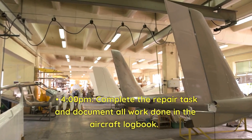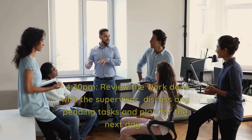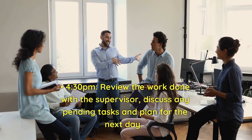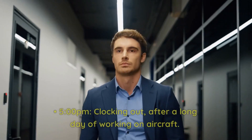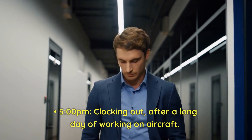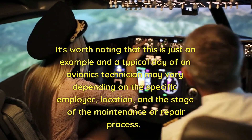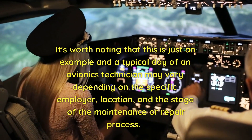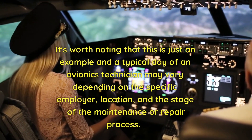At 4 p.m., complete the repair task and document all work done in the aircraft logbook. At 4:30 p.m., review the work done with the supervisor, discuss any pending tasks, and plan for the next day. At 5 p.m., clock out after a long day of working on aircraft. It's worth noting that this is just an example and a typical day may vary depending on the specific employer, location, and stage of the maintenance or repair process.